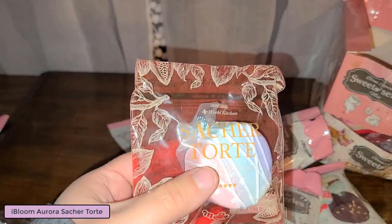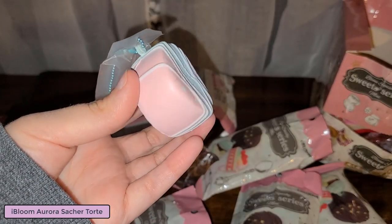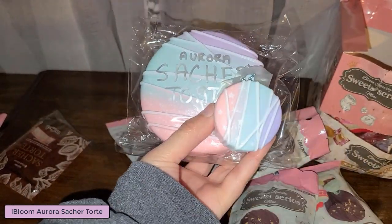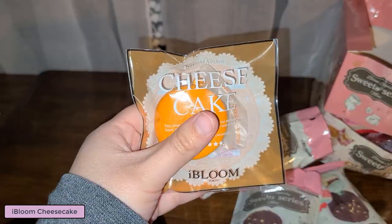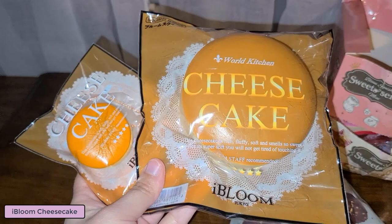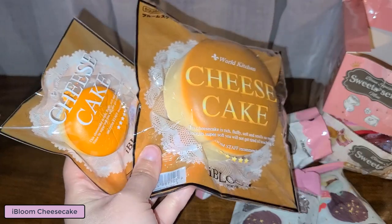Here is the aurora scented one. Here's a comparison between the mini mini and then the regular mini size. And here is the regular cheesecake one - giving this a little squish. Here is the mini cheesecake and here is the mini mini cheesecake size comparison. I don't have the jumbo cheesecake to compare it to, so just gonna have to make do with this.